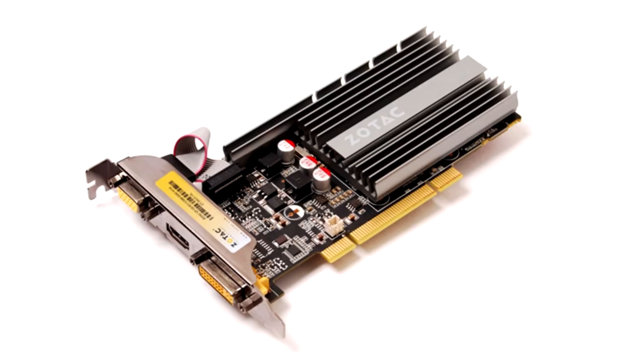Zotac GT 610 PCI. A video card with a PCI interface and a relatively powerful GT 610 chip. This chip is powerful for this interface, since it is simply impossible to load this video card at full capacity via the PCI interface.